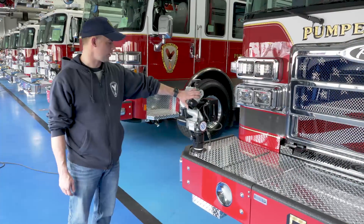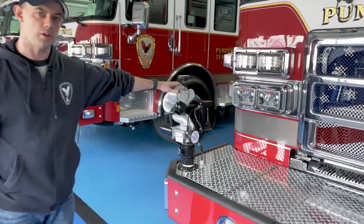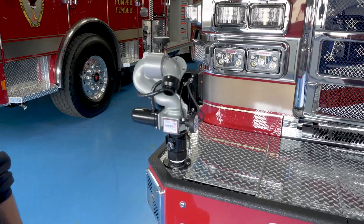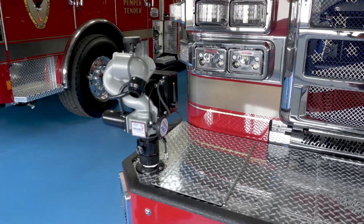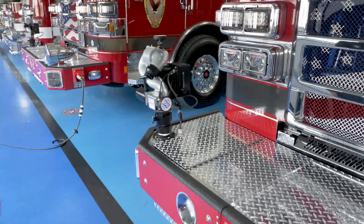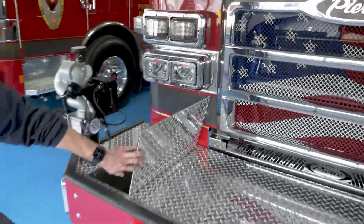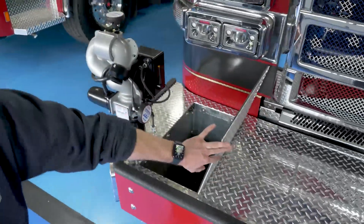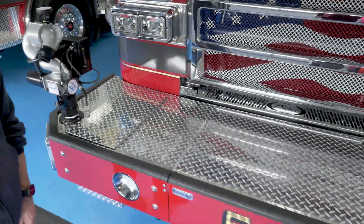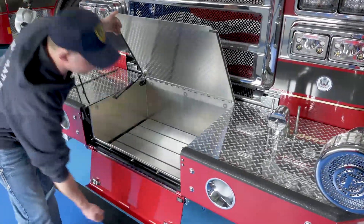All of our engines — our rescue engines and our pumper tenders — are all equipped with front bumper-mounted turrets. These turrets give us the ability to use pump and roll, so while addressing wildland fires off the roadway or on structural fires as we pull in the driveway, we can get a quick knock with the bumper turret. We sometimes keep a small bundle of inch-and-a-half wildland hose in those compartments or traffic cones. We also have a pre-connected inch-and-three-quarter bumper line stored here.